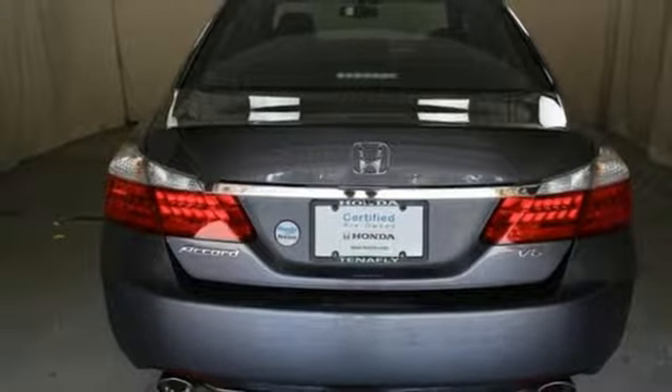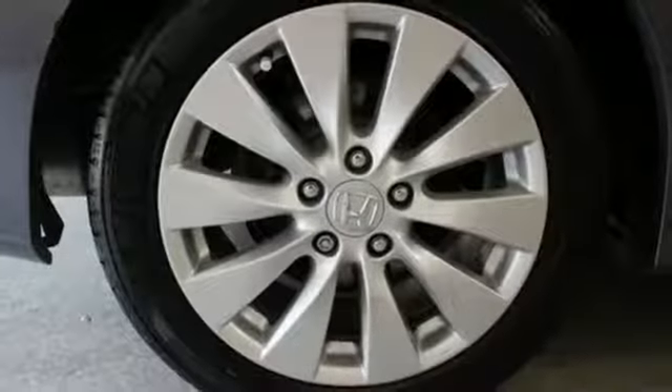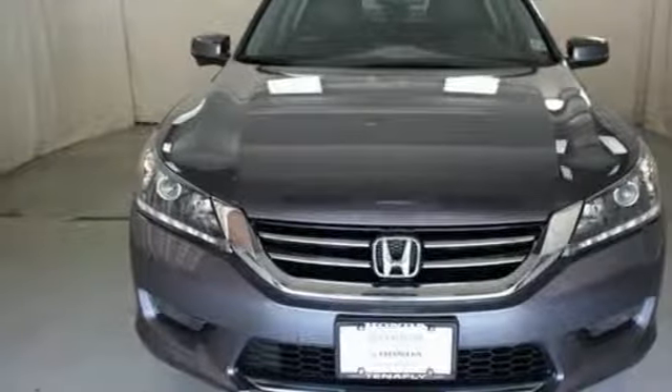Dual-zone climate control, V6 engine, express open and close sliding and tilting sunroof, gas pressurized shocks and power heated mirrors.